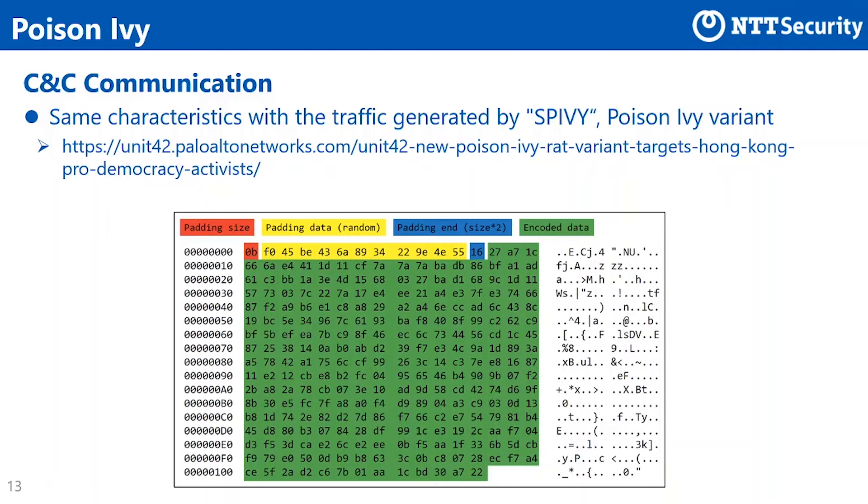As shown in the figure, S5B sends and receives payload comprised of a padding header and data encrypted by Camellia. The padding header starts with the padding size in the first byte, followed by the padding data, and ends with the double padding size in the last byte.